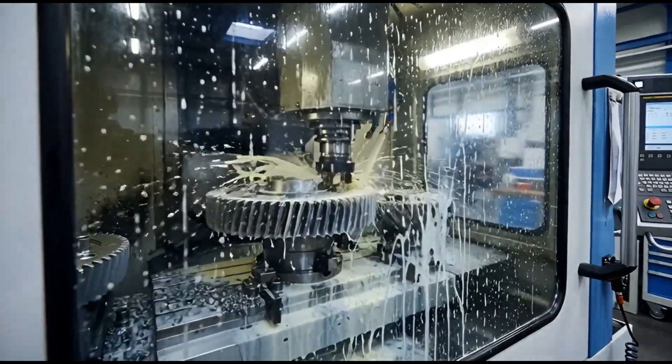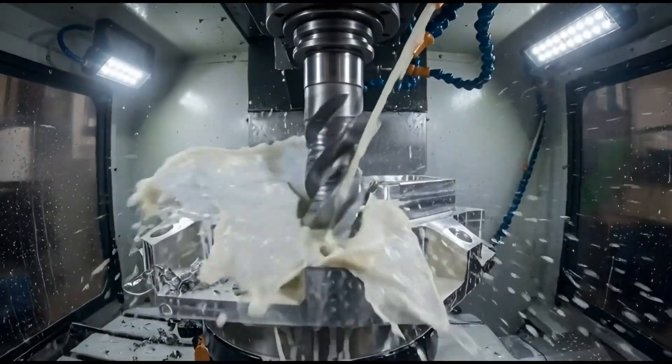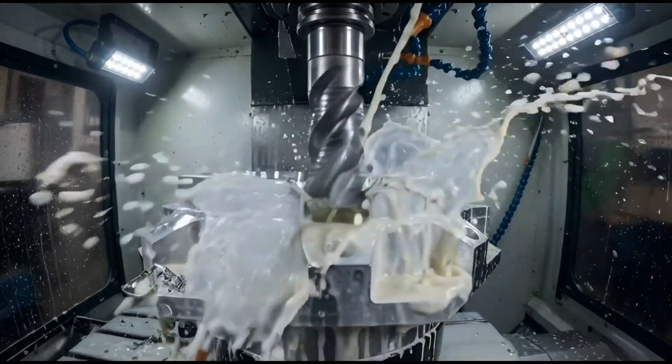Automated milling machines carve complex teeth into the gears. Liquid coolant keeps the metal from overheating during this intense friction.